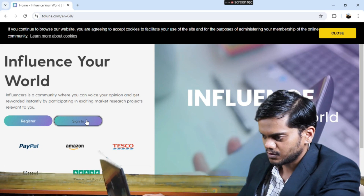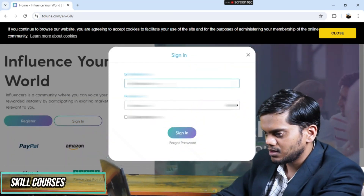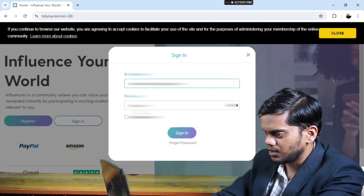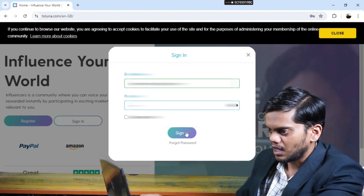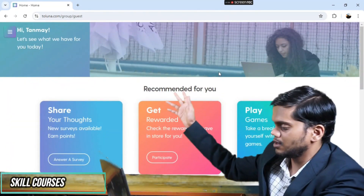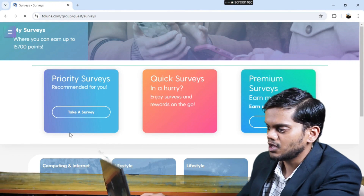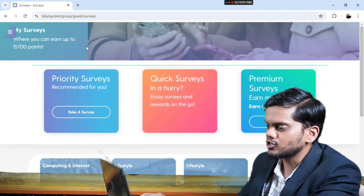I will click on the sign-in option, then type my email and password. After signing in, your web page gets opened like this. Then you can click on 'Answer Survey.' You can also play games, and you can see I already have 500 points.